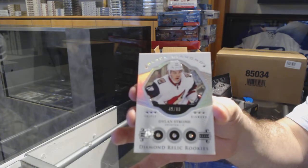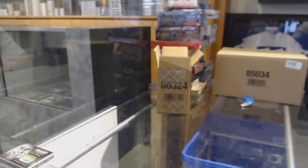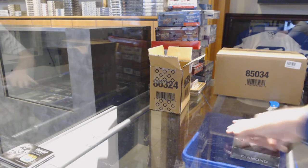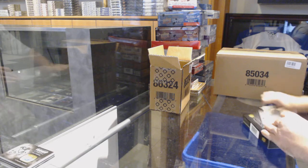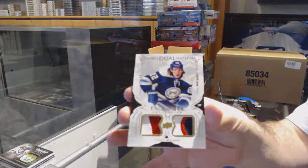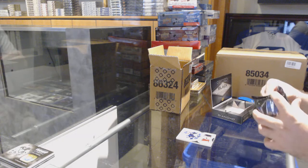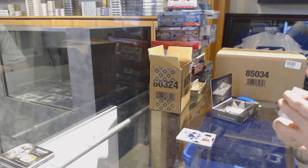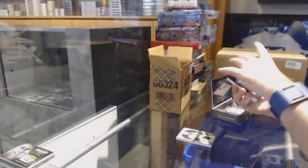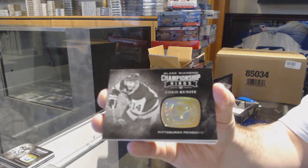Number 299 - and that's obviously the Penguins one, well that's pretty sexy for pack number one. We've got for the Blue Jackets to 99 - Sunny Milano, exquisite rookie dual patch. For the LA Kings, 249 - Drew Dowdy base. For the Pittsburgh Penguins championship rings - Chris Kunitz.